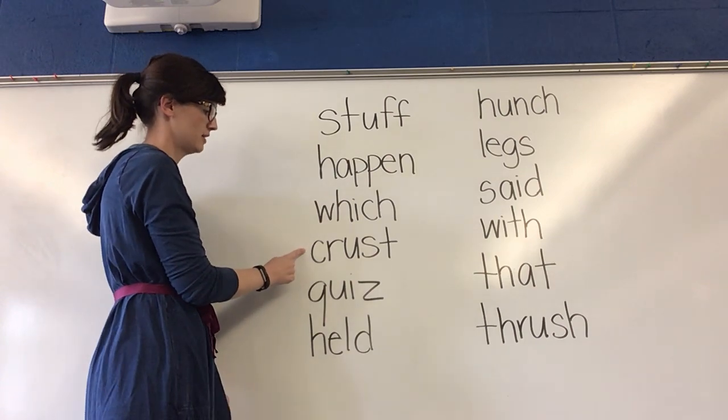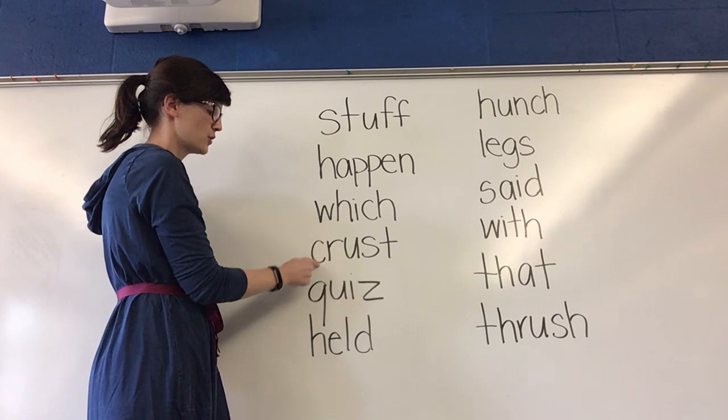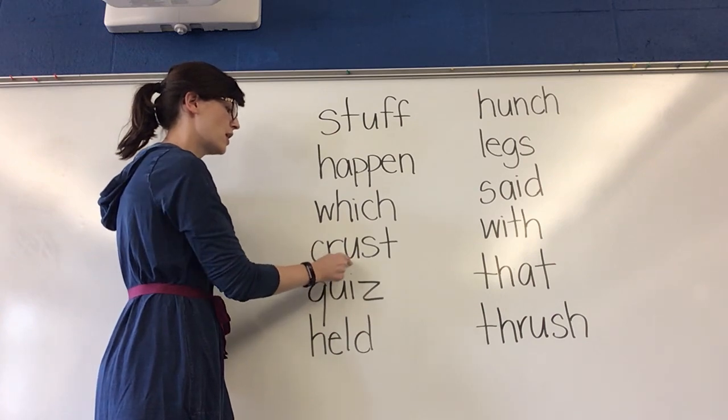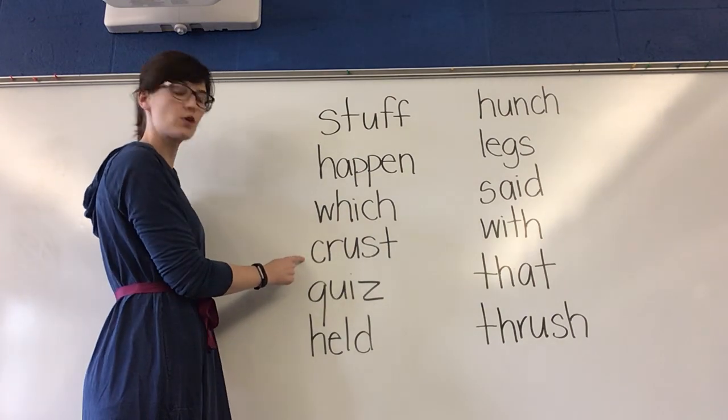Next word. Sound it out. Look where my finger is. Crust. Crust. What word? Yes, crust.